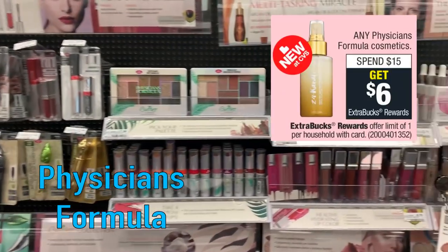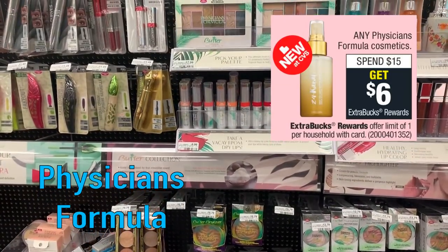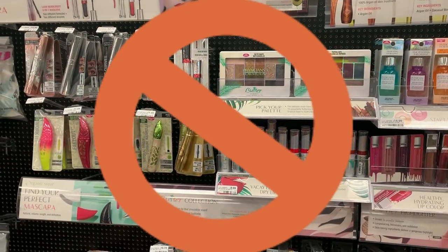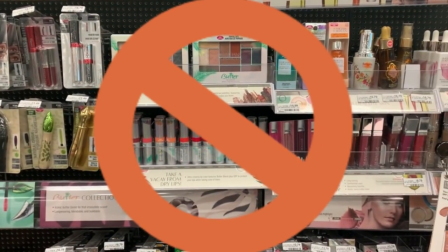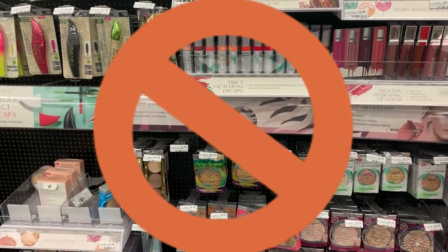Physician's Formula is again spend $15, get a $6 extra buck. I would say stay away from this deal — we do get better deals on Physician's Formula, and I'm sure they're right around the corner. Unless you get a super hot CRT, I would wait for a better week.